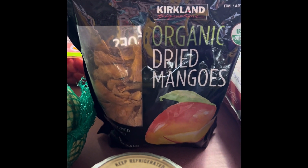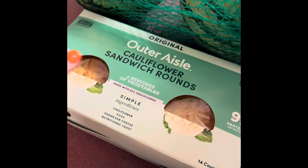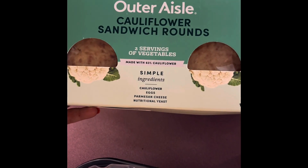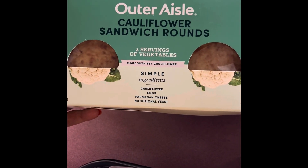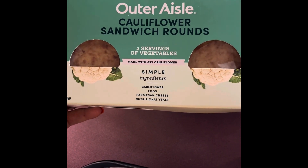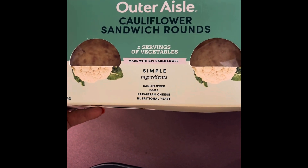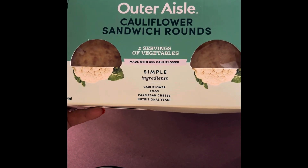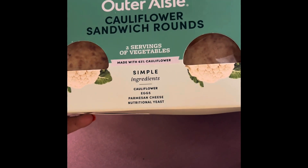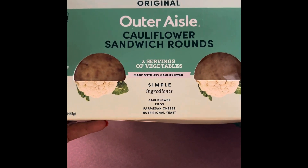A bag of organic dried mangoes — we go through these like crazy. These I've never actually had before, but I've heard good things. They're the Outer Aisle cauliflower sandwich rounds. You get two servings of vegetable in each serving, and the ingredients are cauliflower, eggs, Parmesan cheese, and nutritional yeast. Could I make these at home? Absolutely. Will I? Probably not — that sounds like a winter project, not a summer one when we're on the go and busy all the time.